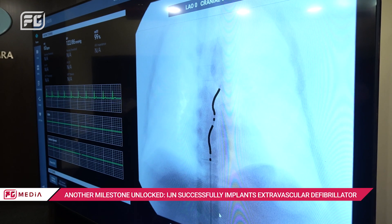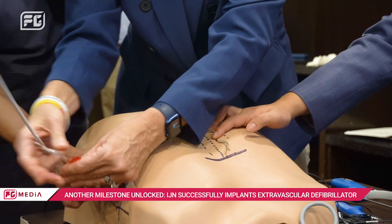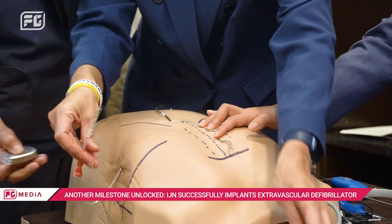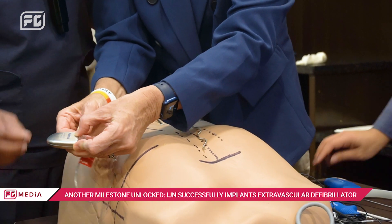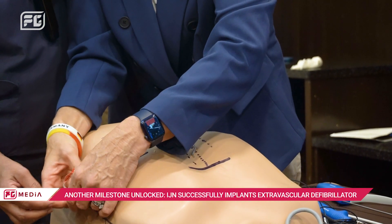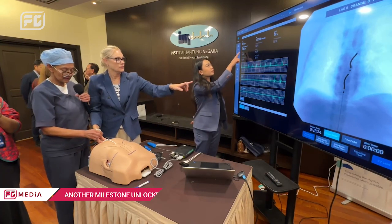So in other words, she has protection. She can still carry her one-year-old. She can have no issues with regards to the veins or the wires being too long in the vein. And long term, this would be the best solution for her if she needs the protection of the ICD.